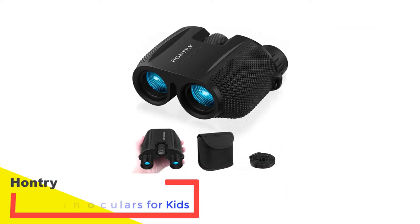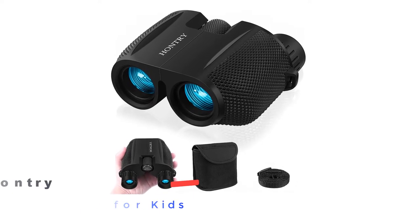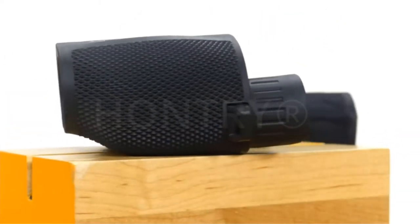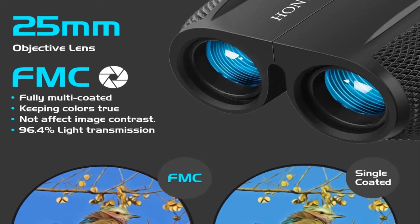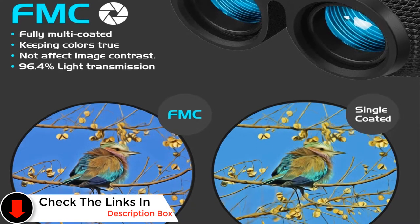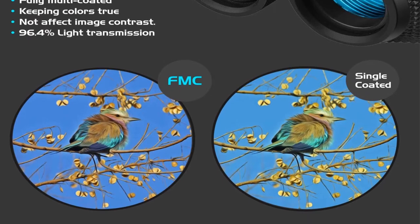Number 2: HanTri 10x25 Binoculars for Kids. The HanTri binoculars for kids are an excellent choice for kids aged 12 years and up to adults. For slightly older kids — somewhat younger than 12 — who already have experience with using and caring for binoculars, these will manage fine too. The HanTri binoculars feature 10x magnification, the highest on our list, with a 25mm objective lens and BAK4 prism. The lenses are also fully multi-coated, providing rich, vibrant, and true colors.